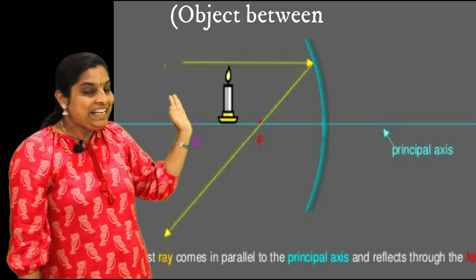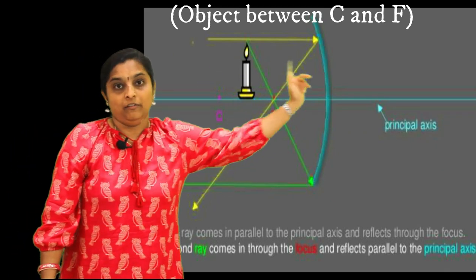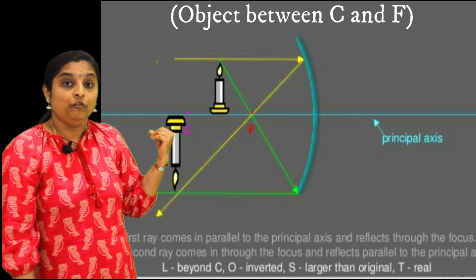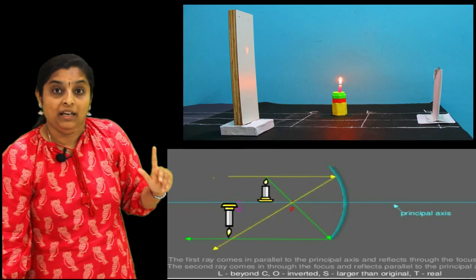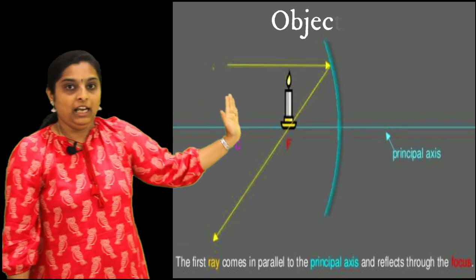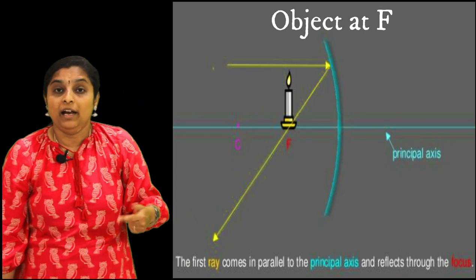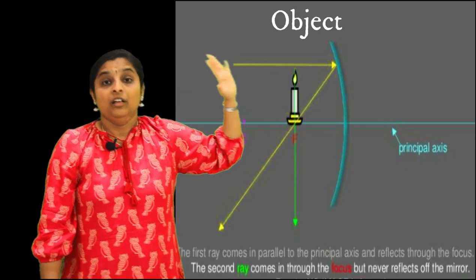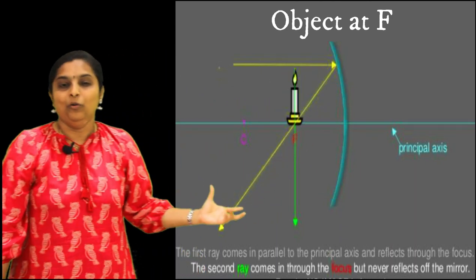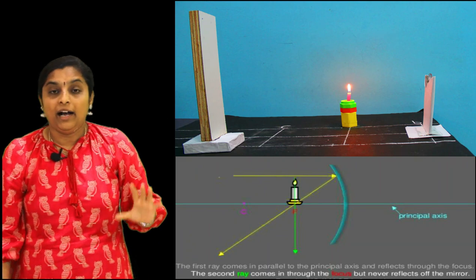Now the object is between C and F. Again two rays - a parallel ray and a ray through the focus. After reflection they meet, but now the image is going far away - they meet beyond C to form a magnified, inverted, real image. As the object comes nearer, the image gets more magnified. When the object is at F, the two rays after reflection don't meet - they appear to meet only at infinity, forming a highly magnified image at infinity.